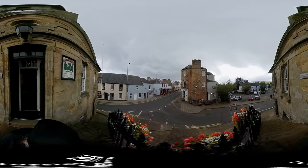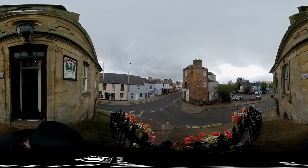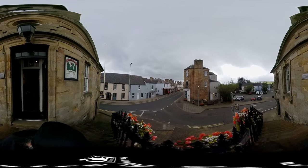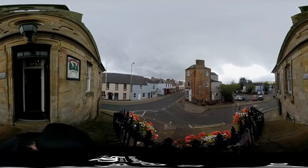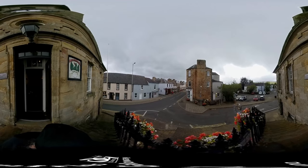Further down the high street, you can post a letter from the oldest still-operating post office in the world, which has been open here in Sankar since 1712. There are more attractions to visit in Sankar and its surroundings, where visitors to the south west of Scotland can experience the beautiful scenery of the Nith Valley and contemplate its rich history.